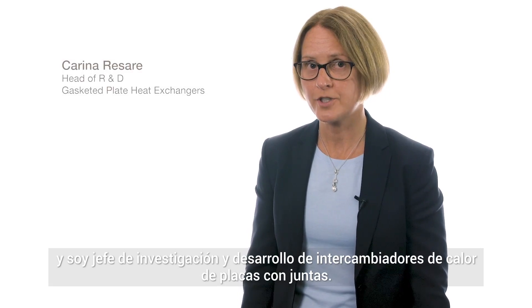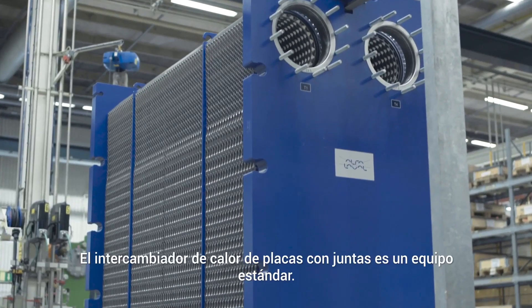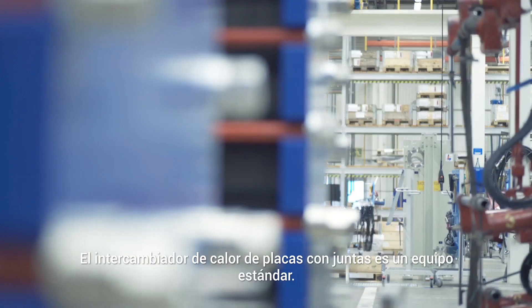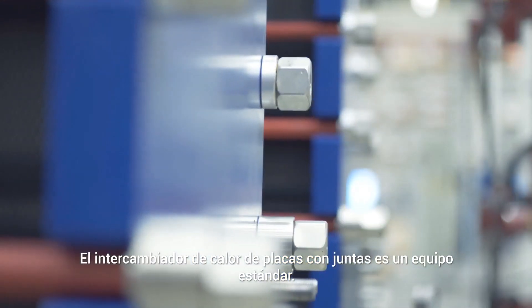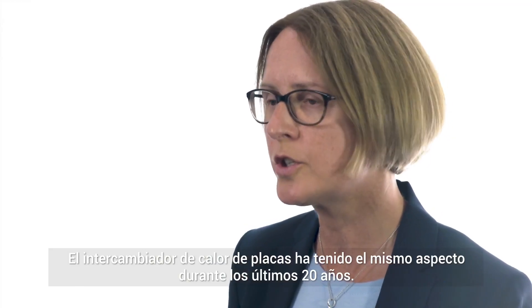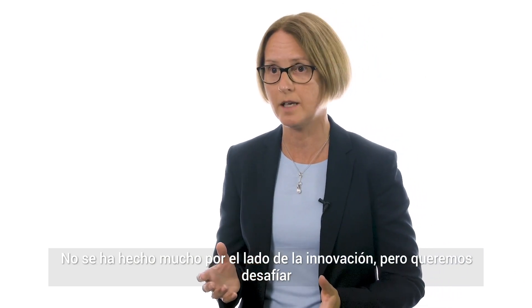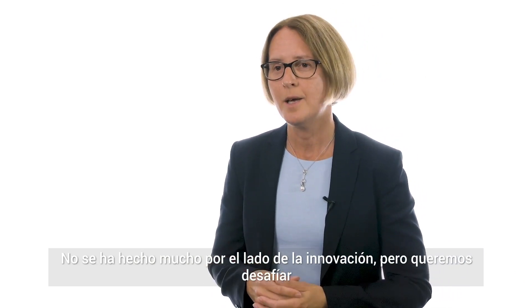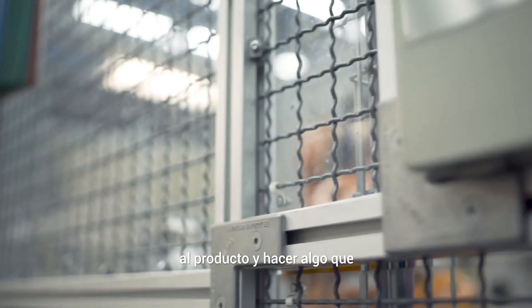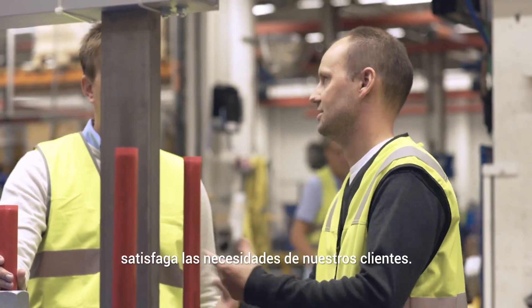My name is Carina Resare and I'm head of research and development for gasketed plate heat exchangers. A gasketed plate heat exchanger is a standard piece of equipment in many processes. The plate heat exchanger has looked the same for the last 20 years — not much has been done on the innovation side — but we want to challenge the current product and make something that will fulfill the needs of our customers.